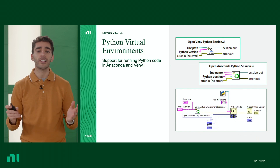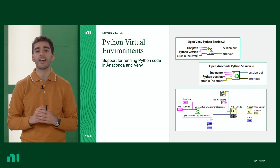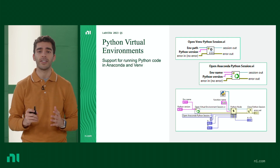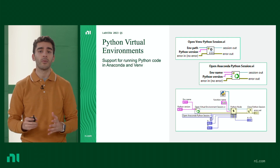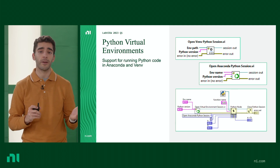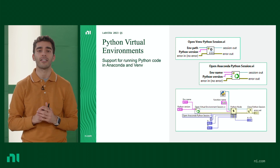First off, we're introducing support for Python virtual environments. We've added a new function that allows you to specifically call into Anaconda and VNV. On the bottom, we can see what this looks like on our block diagram, opening up a session with a virtual environment for Anaconda. We're able to specify the environment name as well as the version.